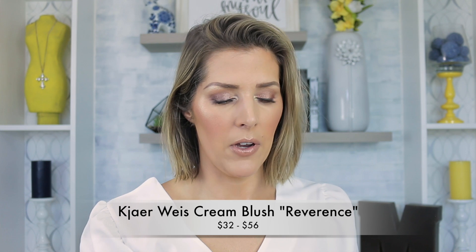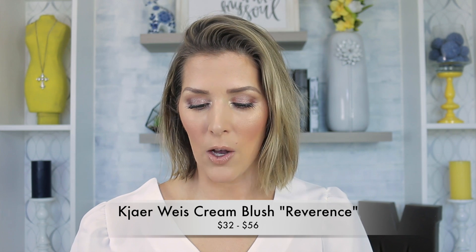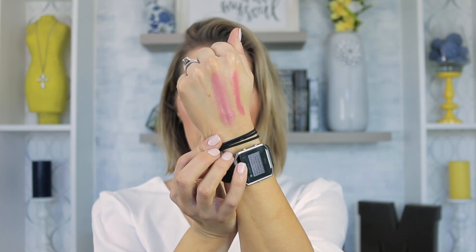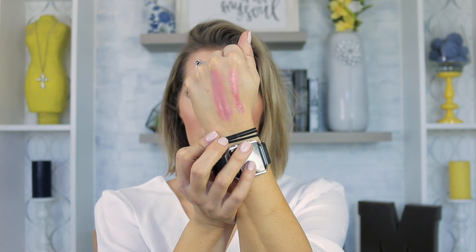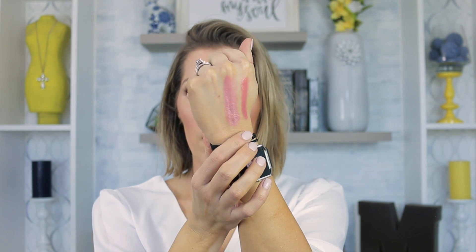The Kier Weiss in Reverence is a more pastel pink, but nonetheless gorgeous. My only complaint with these is that I don't know which one to purchase the full size of first. The Tata Harper has a little bit more sheen than the Kier Weiss, but they both look very youthful on the skin just because they are creams. So let me know which one you like better, and tell me what your favorite cream blush is — because I am really getting into them. I will be buying one of these in full size, if not both.